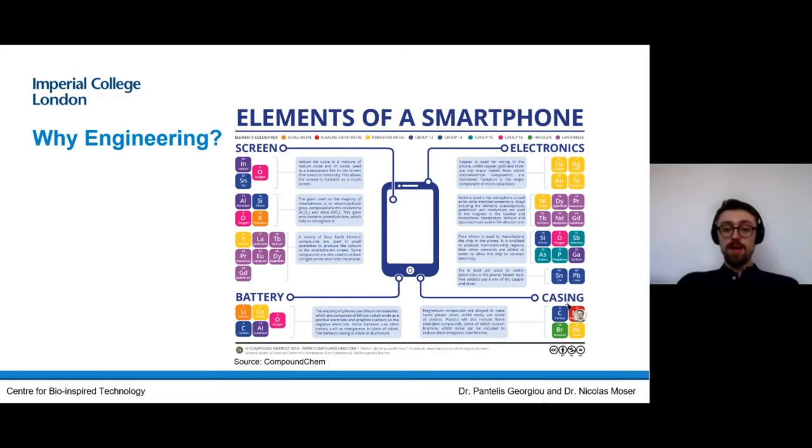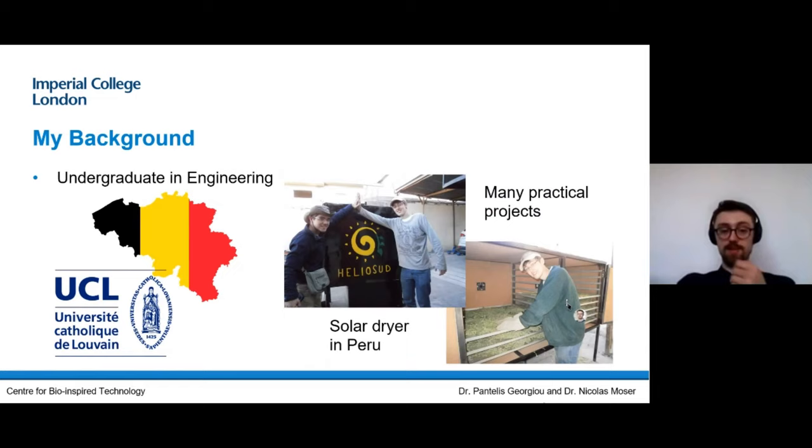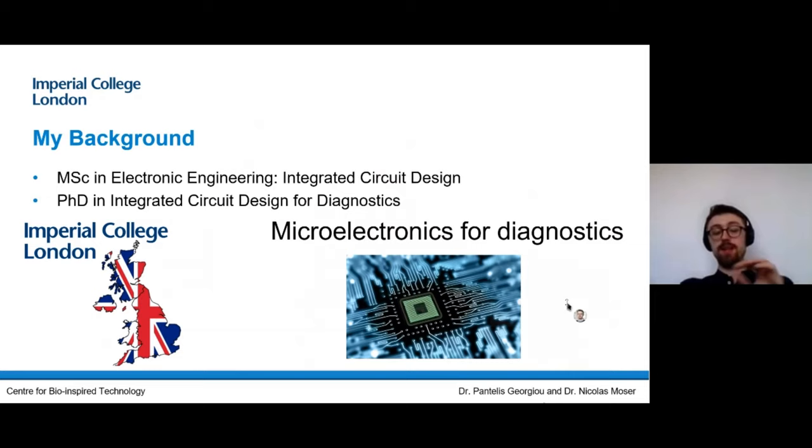Moving on from there, I started my undergrad in engineering in Belgium — I'm from Belgium — and I got into a major in electronics, with a minor in physics and chemistry. The idea through this talk is to show you that it's not all about the circuit or the molecule; it's how you use them for applications, which in our case is diagnostics. I had much opportunity to work with practical projects as well — in my first year, Belgian roads are really bad, so we had to design a robot to fill in potholes, and we also did a solar drying project.